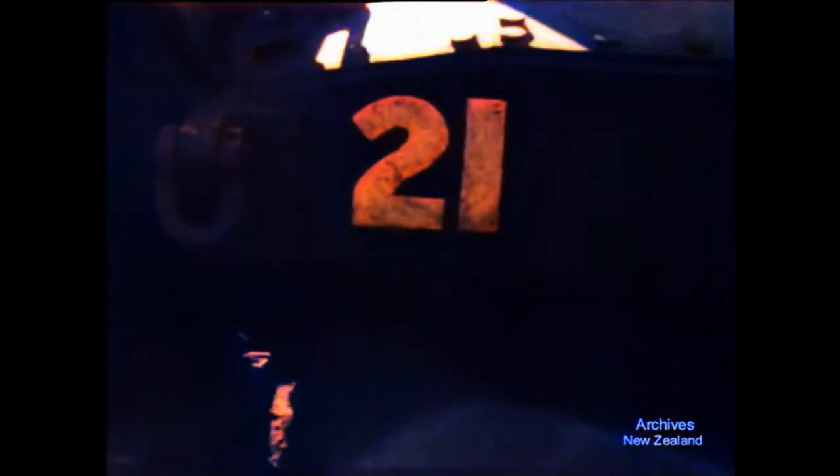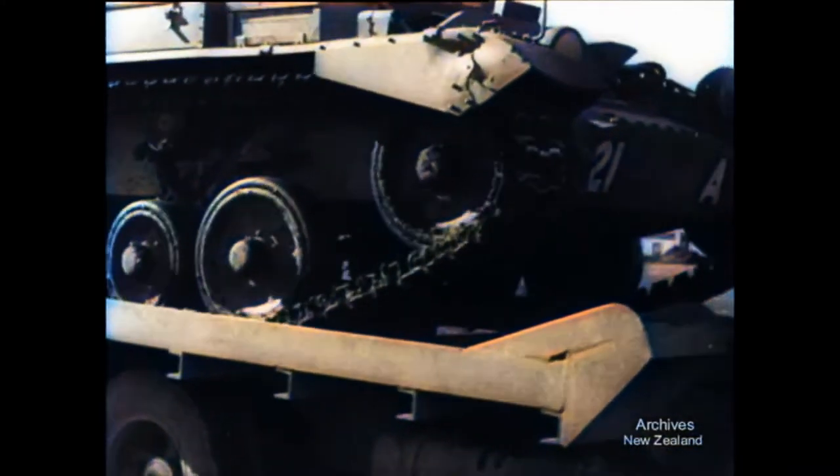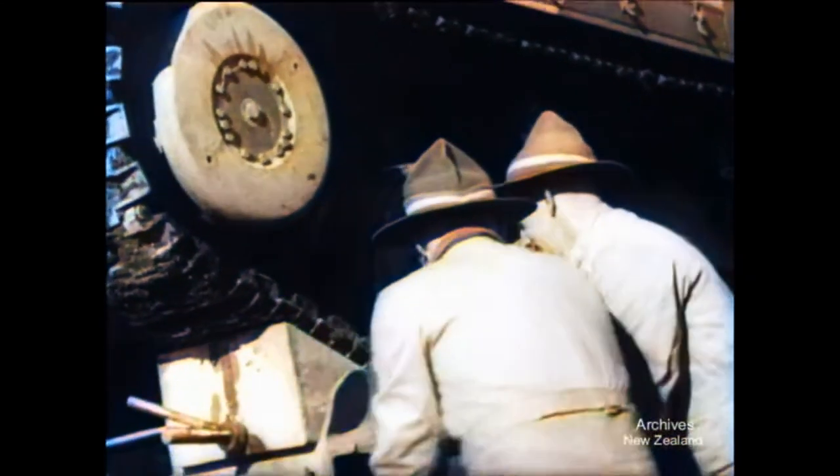When everything is ready, the tank approaches. This calls for good steering. Climbing onto the truck is no obstacle for the tank. The men are thankful for that — they would hate to have to lift it.